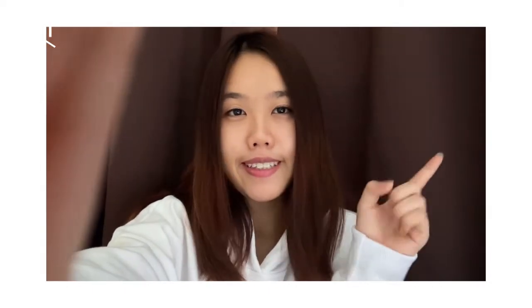Hey guys, good morning! My name is Beatrice. I'm an American Degree Transfer Program scholar and I'm currently in my first year, third semester. Today I'll be showing you guys how a day in the life of an ADTP scholar looks like. Let's go!